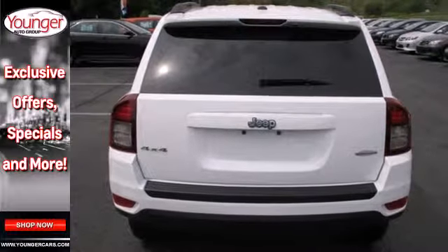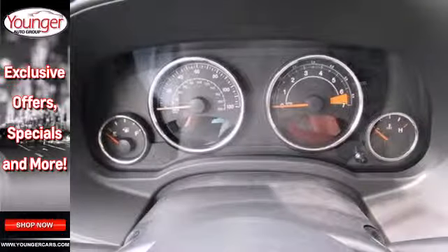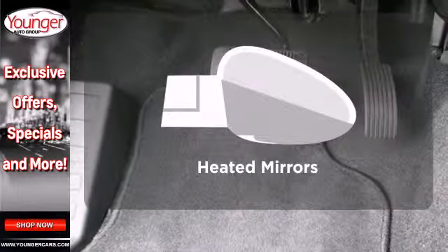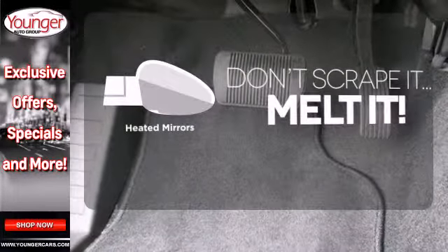The cruise control and CD player make any trip fly by. Warn off the chills with the heated seats, and avoid scraping snow and ice with heated mirrors.